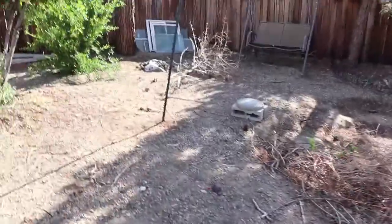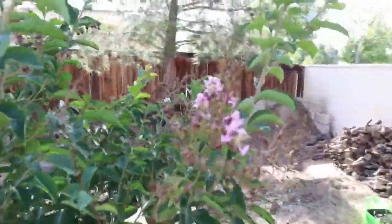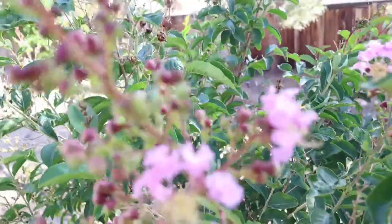Two other things I want to point out real fast: my crepe myrtle started blooming. Look at that — it's so pretty!